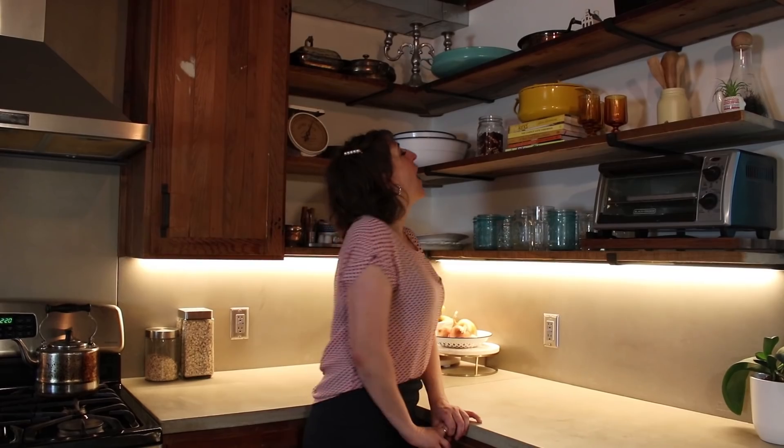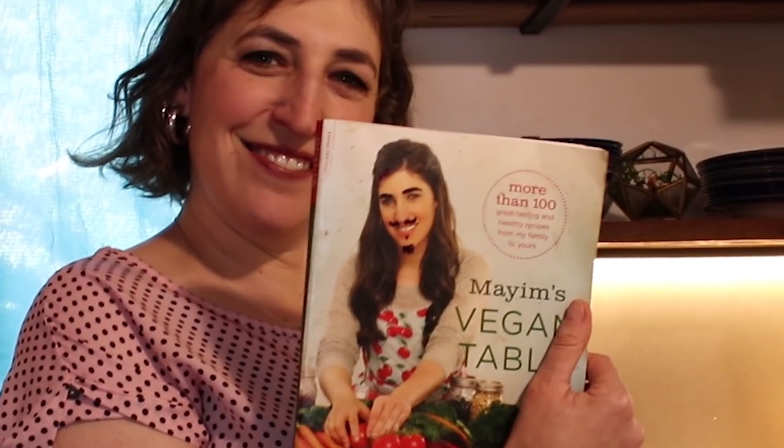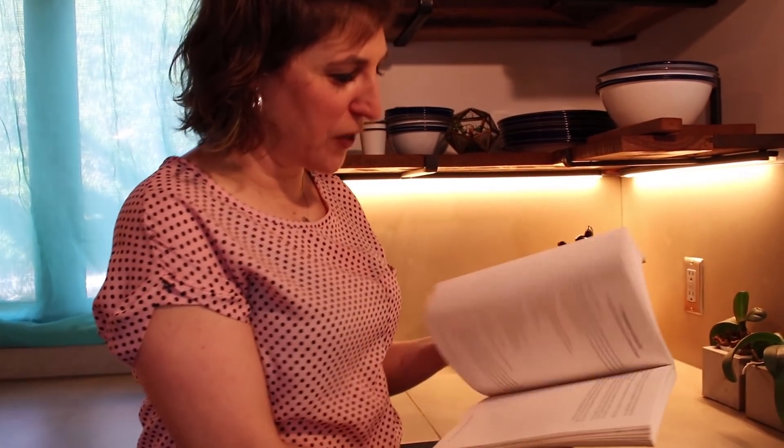The Blossom cookbook — the vegan restaurant in New York called Blossom — and also the Chloe cookbook. On this side of the kitchen, true story, we have Mayim's Vegan Table, which is my cookbook, which I decorated. And it is very, very well used. We actually use this cookbook a lot.